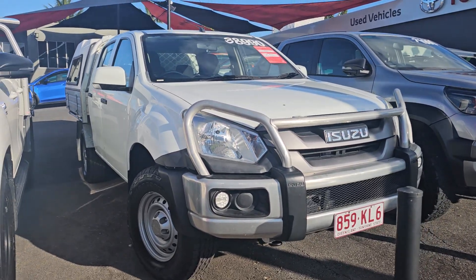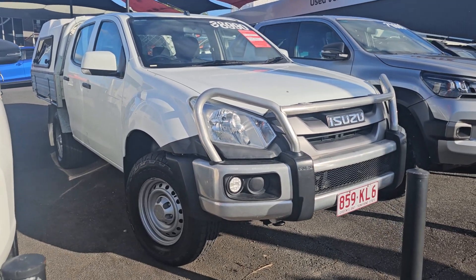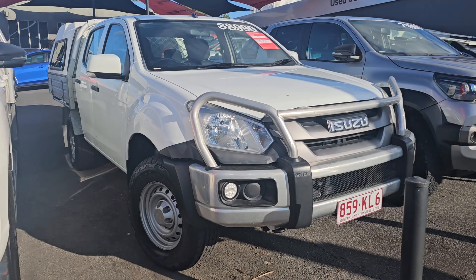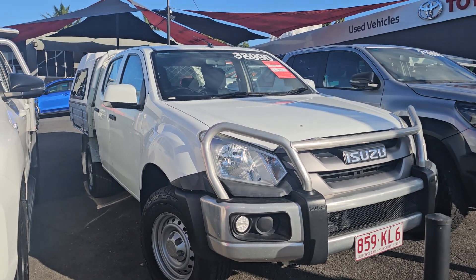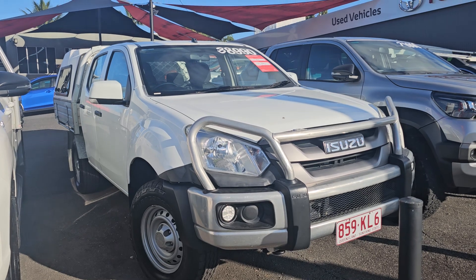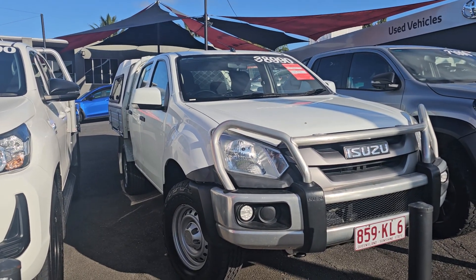G'day Greg, this is Braden from Pacific Toyota here in Cairns. Just doing a quick little video tour for you on our 2019 Isuzu D-Max SX sitting here in front of me. Currently on a massive discount for only $38,990 drive away with all your stamps, duties, transfers, everything included — and as discussed, we'll be removing those to make it a bit easier for yourself being down in New South Wales.